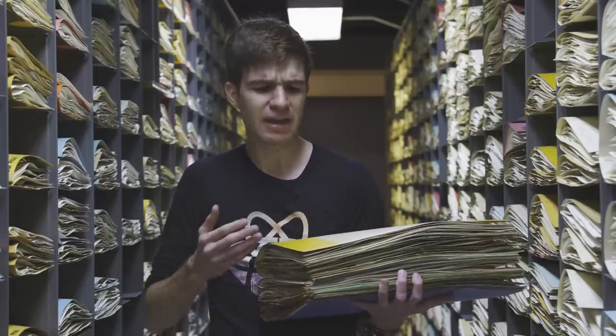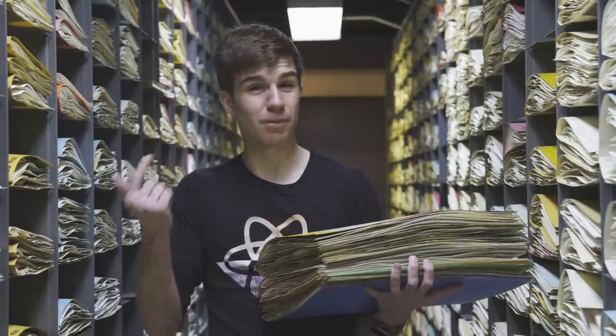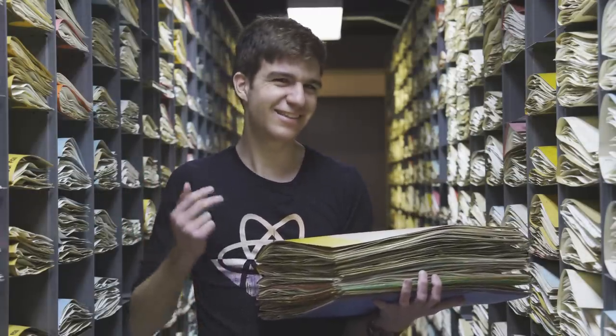Alternatively, it may have been eaten by a beetle sometime in the 1960s. Alternatively still, it may just be a very old, very boring squash banana. Let's take a look.